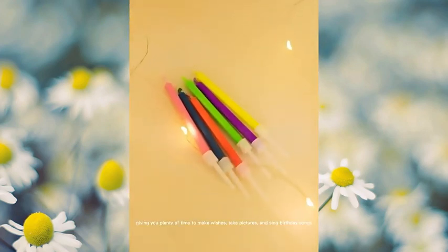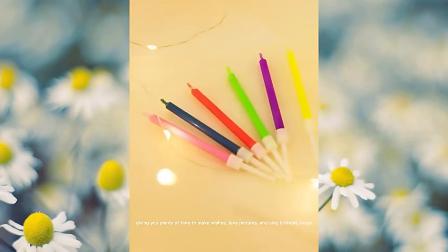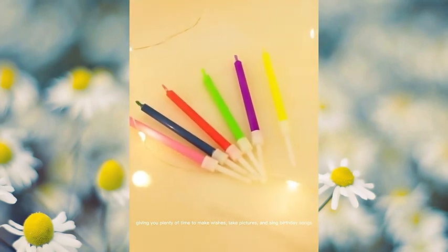The candles burn for a long time, giving you plenty of time to make wishes, take pictures, and sing birthday songs.